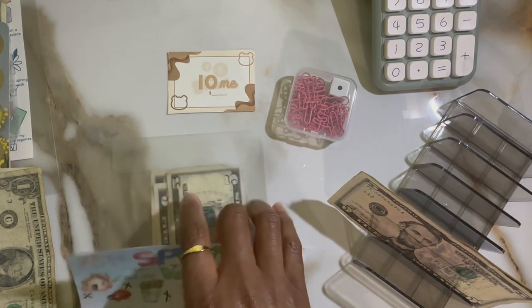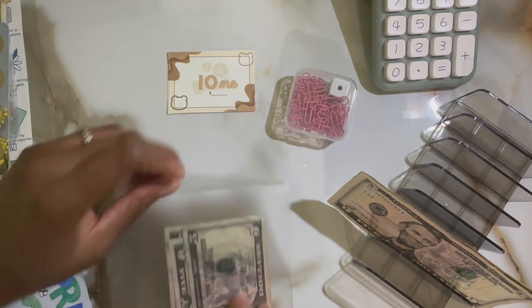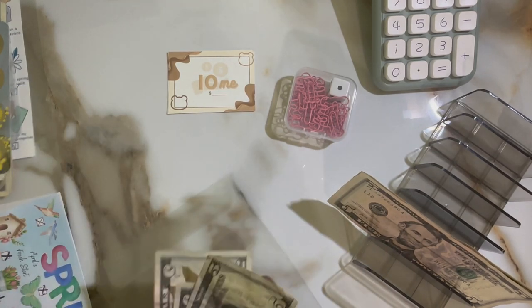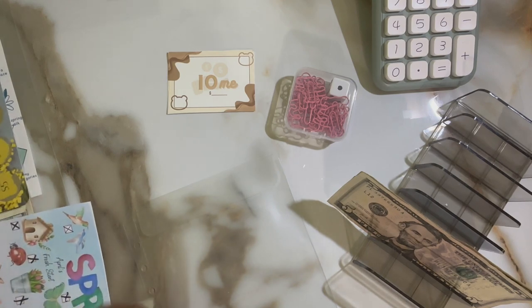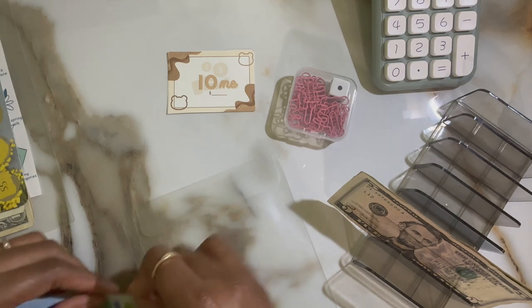That wraps that one up — let me take it out. That one's a total of seventeen dollars. It's nice, it definitely goes towards something good.